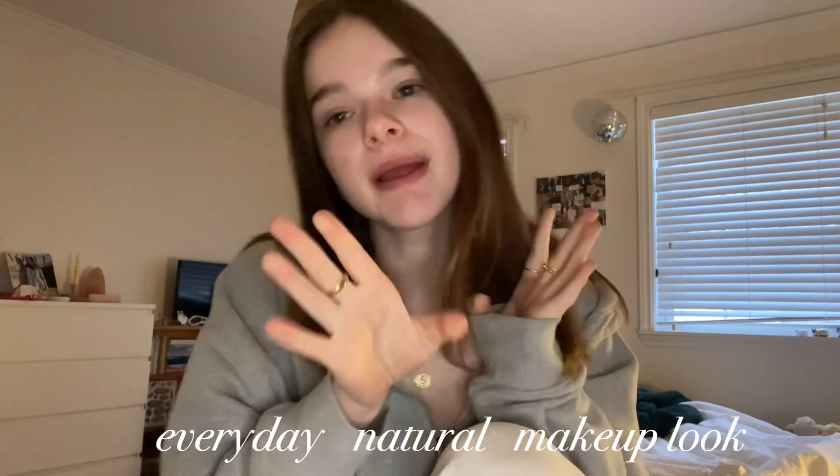Hello everyone, it's me Sylvie, and welcome back or welcome to Piva — love you! As you can tell by today's title, I'm going to be giving you my everyday natural makeup look. It's giving clean girl, it's giving no-makeup makeup.